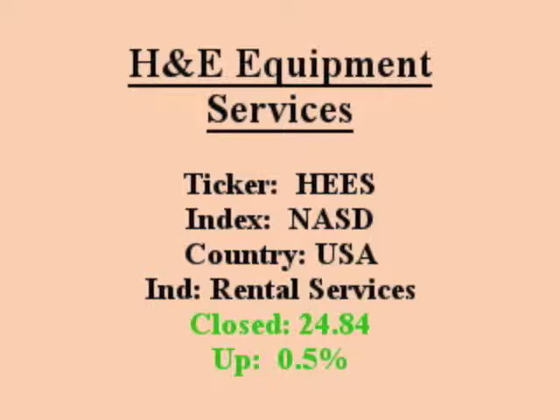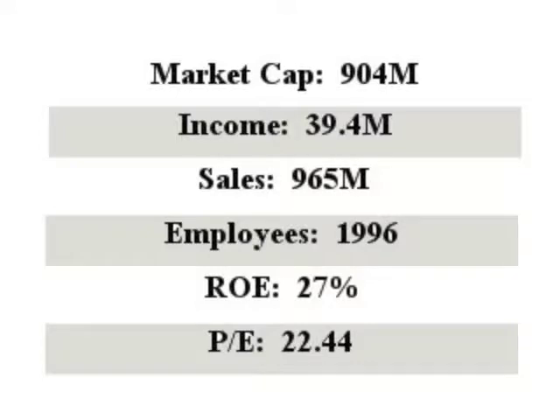H&E Equipment Services rents, sells, and provides parts and service support for high lift or aerial work platform equipment, cranes, earth moving equipment, and industrial lift trucks. Ticker: HEES.